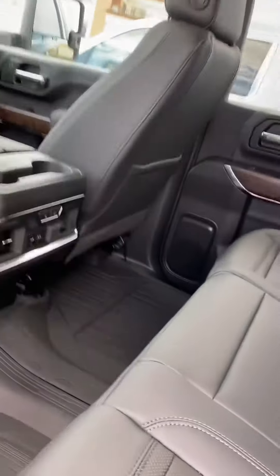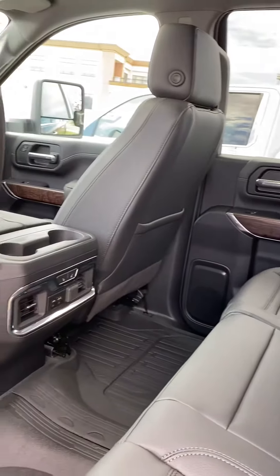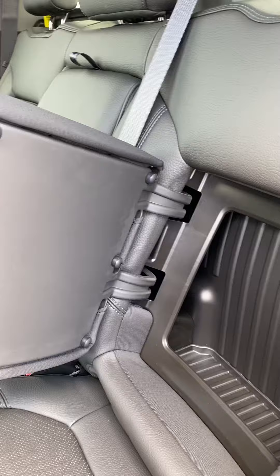This one comes with all the cargo mats, the laser-cut mats. It's wider and longer than the previous generation, so again just tons of upgrades. And we've got these little cubby holes in the back — super cool for storage.